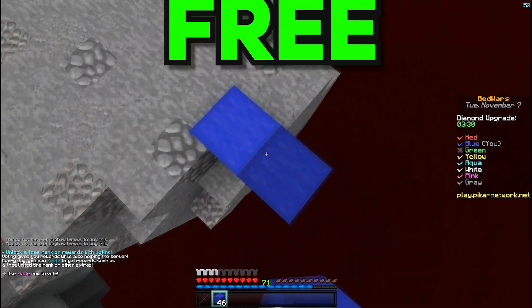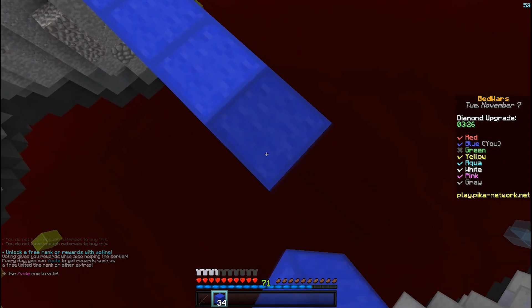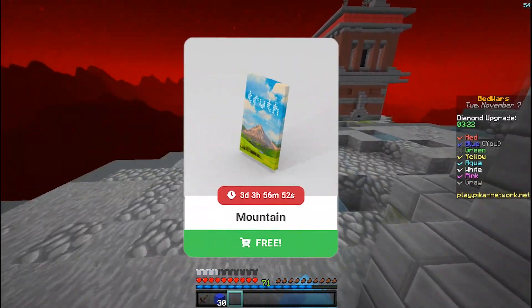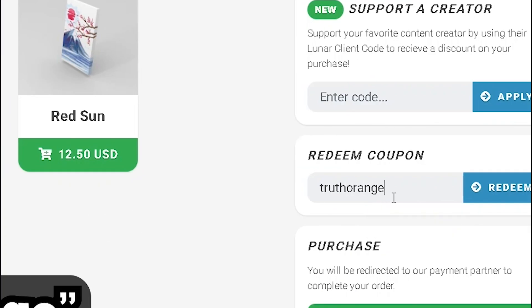Is Lunar Client going to give us free cosmetics? You've probably seen that last Friday, Lunar collaborated with a brand called Truth, in which they proposed on their store a free limited edition cape that you can get for free by applying a specific redeeming code at the checkout.